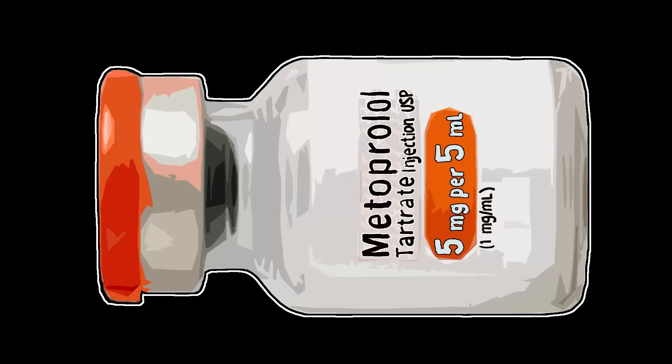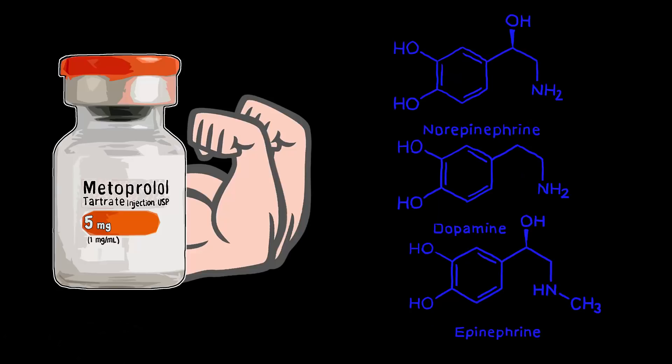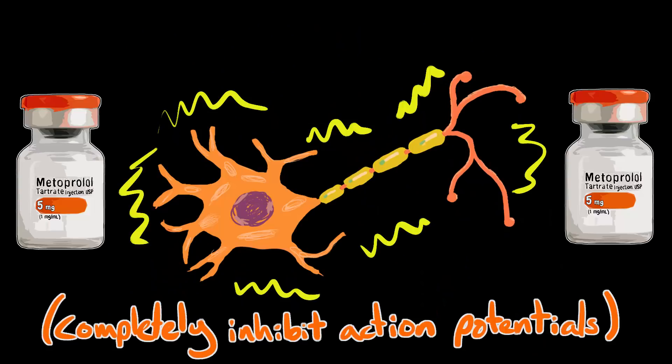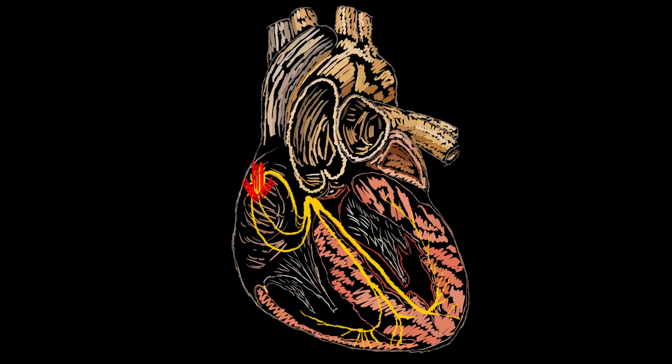Mechanism of action: Metoprolol is a selective beta-1 adrenergic receptor blocker, meaning it competes with adrenergic neurotransmitters for binding at the beta-1 adrenergic receptors in the heart specifically. Although able to block beta-2 in large doses and even stabilize the membrane, metoprolol primarily slows the sinus rate and decreases AV nodal conduction.